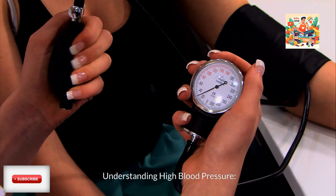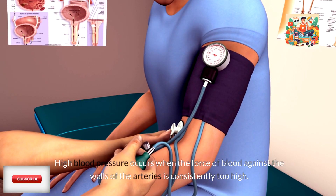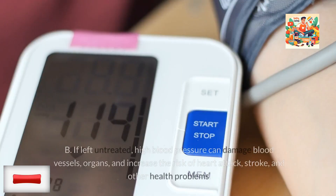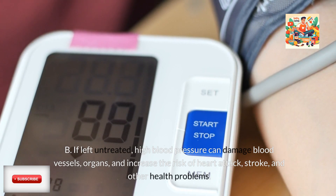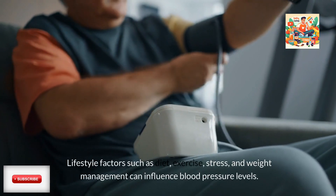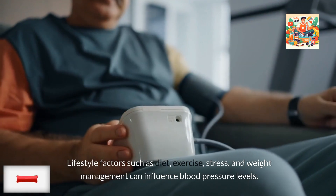Understanding high blood pressure. High blood pressure occurs when the force of blood against the walls of the arteries is consistently too high. If left untreated, high blood pressure can damage blood vessels and organs, and increase the risk of heart attack, stroke, and other health problems. Lifestyle factors such as diet, exercise, stress, and weight management can influence blood pressure levels.